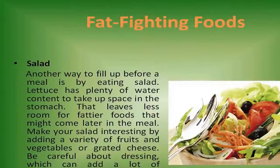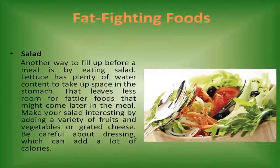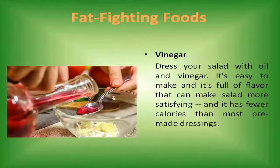Salad and vinegar. Another way to fill up before a meal is by eating salad. Lettuce has plenty of water content to take up space in the stomach but leaves less room for fattier foods later in the meal. Make your salad interesting by adding a variety of fruits, vegetables, or grated cheese. Be careful about dressing, which can add a lot of calories. Try oil and vinegar — it's full of flavor and has fewer calories than most pre-made dressings.